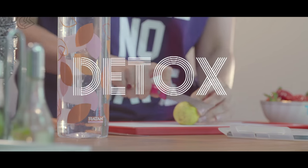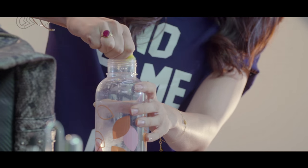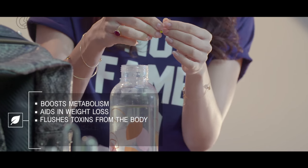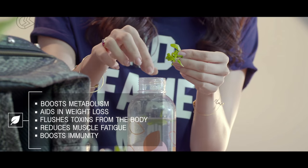Lemon and mint water is fresh, invigorating, and it jump-starts the metabolism. This infused water has a sweet and tart flavor coming from the mint and lemon, making it far more palatable than plain water for many.